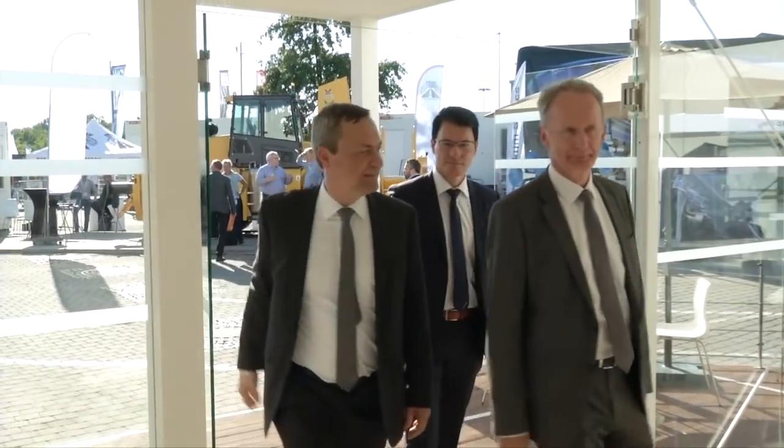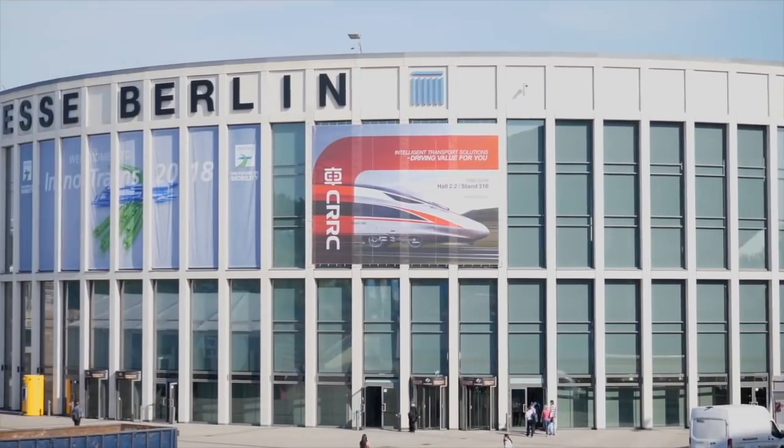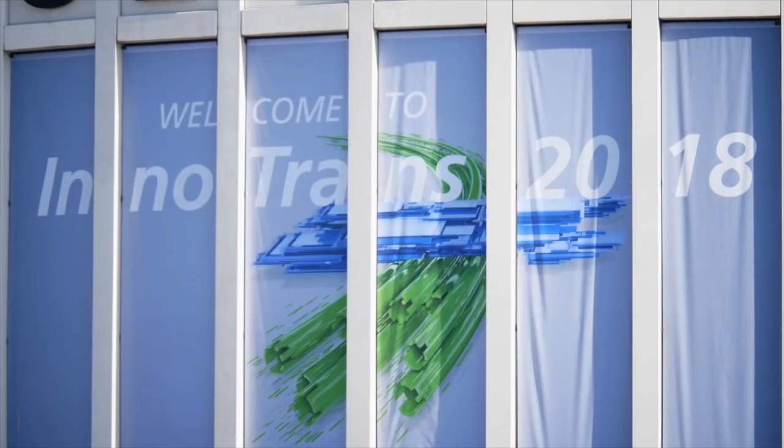Three of them have come for the 2018 edition of the InnoTrans Railway Show in Berlin — a first for the Liebherr Group. Its transportation, components and earth moving divisions are all united under a single flag. The basic idea behind being on one big booth all together is to demonstrate the strength of the Liebherr Group in terms of innovation, competence and also long-term business orientation.